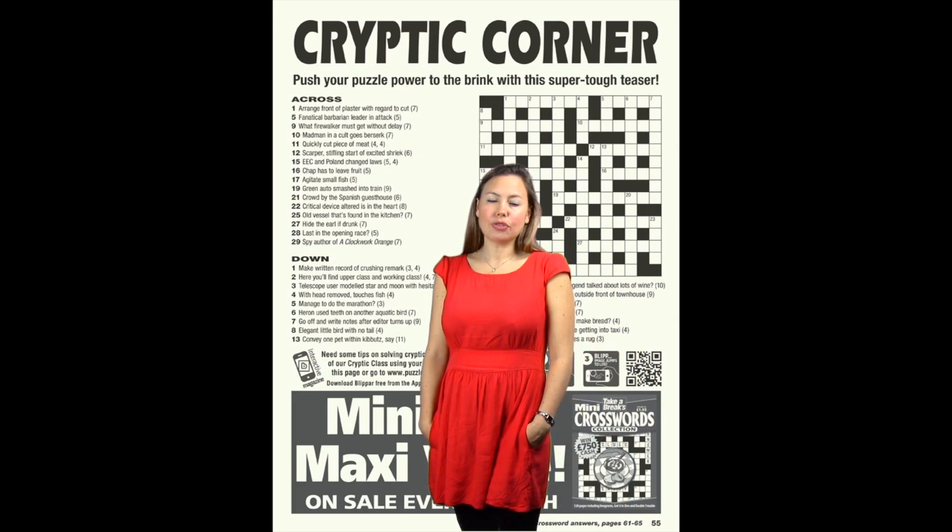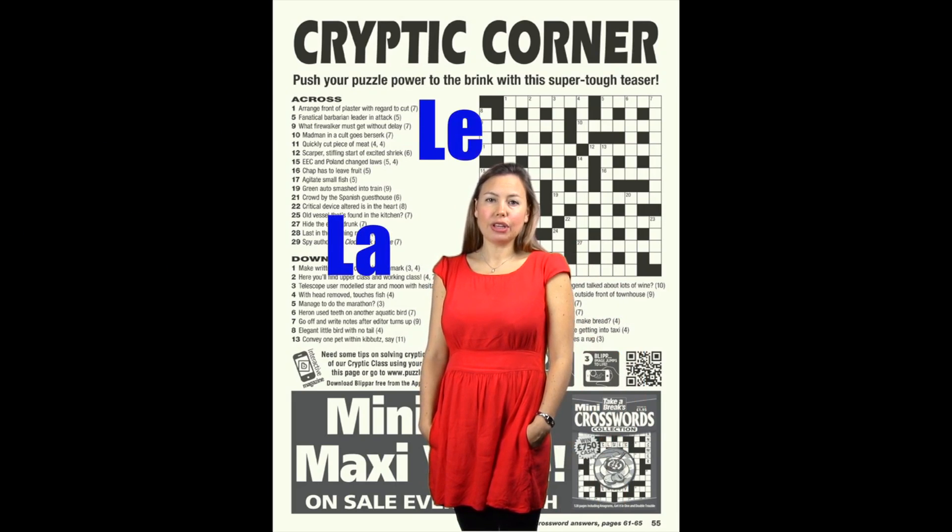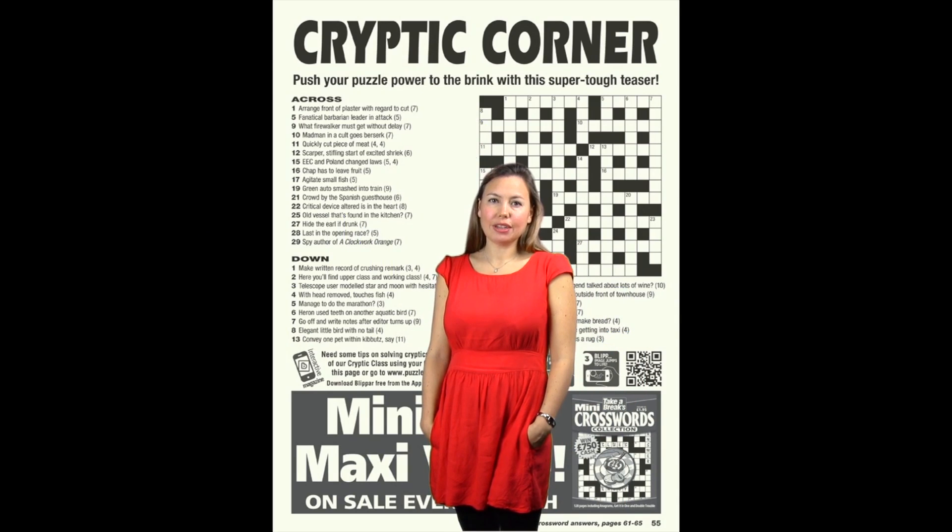Amongst other foreign words in crosswords, you'll also see La and Les, which mean 'the' in French, or Un, which means 'one'. Don't forget to buy issue 2 of Take a Crossword, on sale from the 13th of February for the next cryptic class. Bye for now!